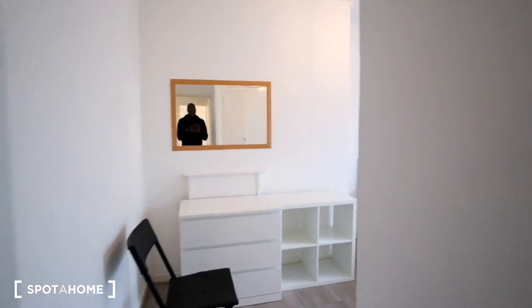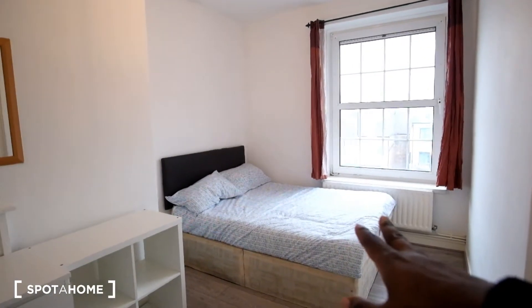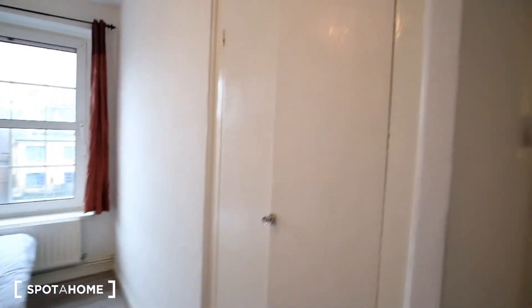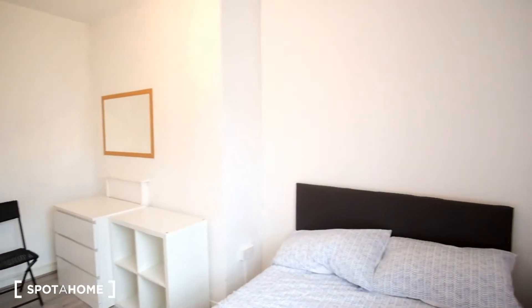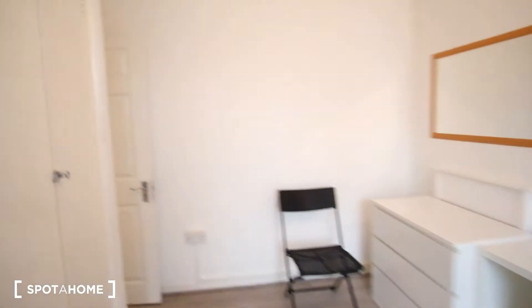Next we've got bedroom number 2. We've got the double bed, and in front we'll have a chest of drawers as well as some shelving. There is a single chair, and then built-in storage is going to be here to the right. And we've seen the outside window view twice already from this side.